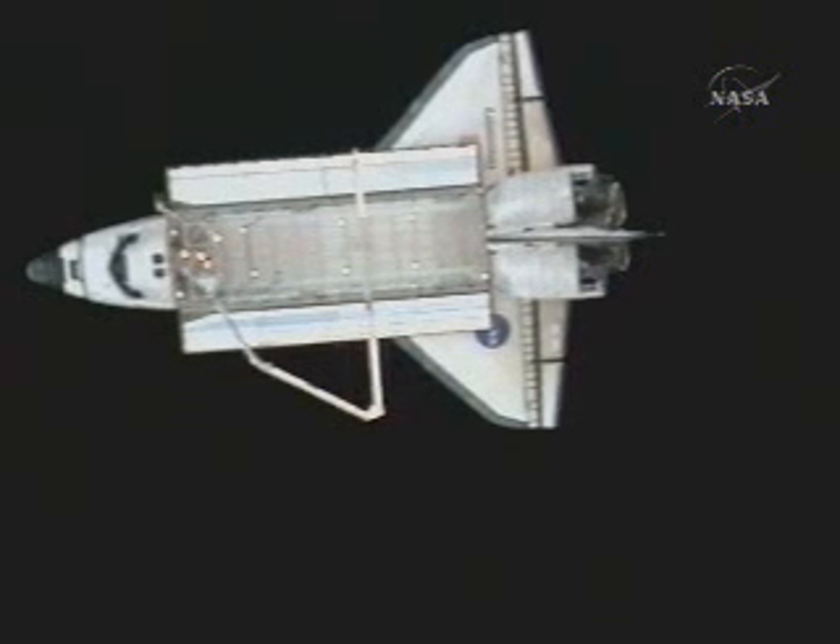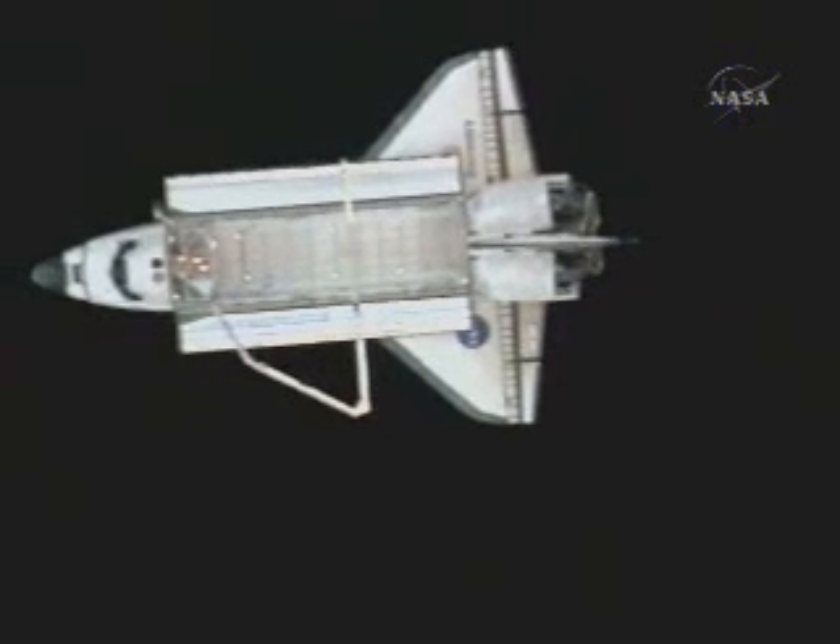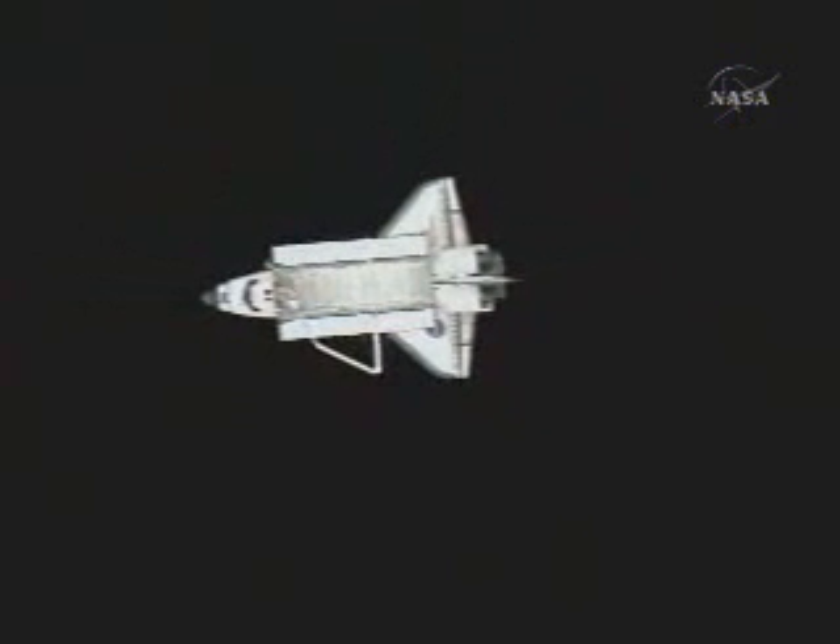670 feet separating the two vehicles. Discovery moving to a point behind the International Space Station, 270 feet away.